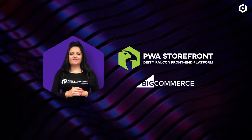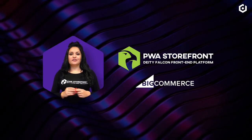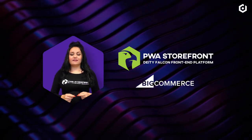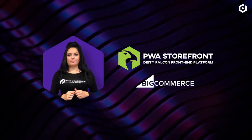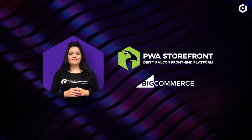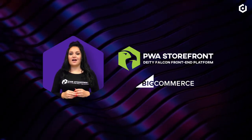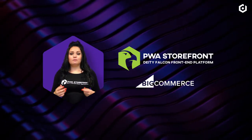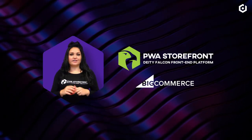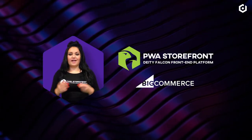In October 2019, BigCommerce and our company Deity shared some really exciting news. We announced our partnership and with that, our promise to bring full Progressive Web App technology to all BigCommerce merchants — cutting-edge technology that will make every webshop flexible, integratable, reliable, and extensible.